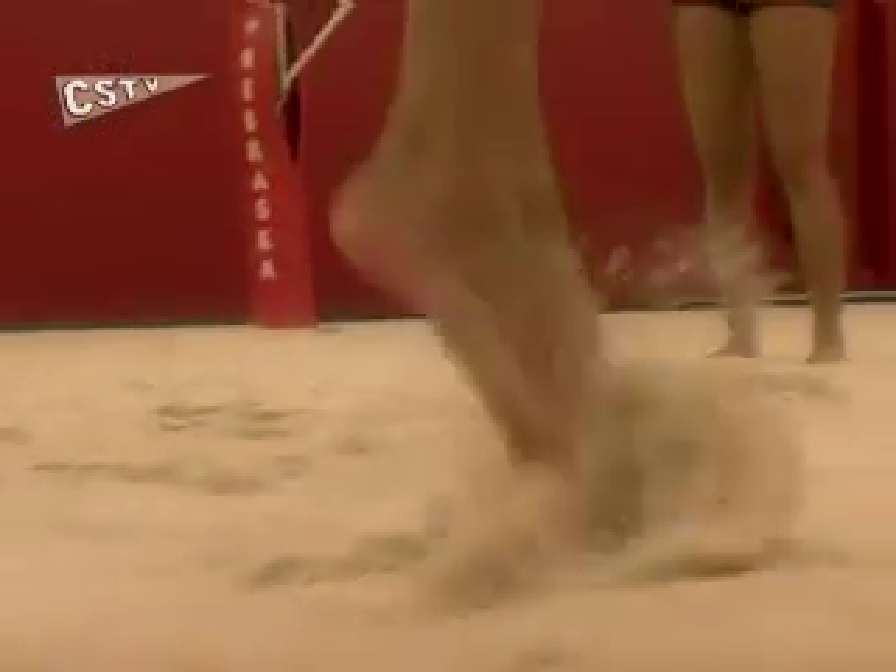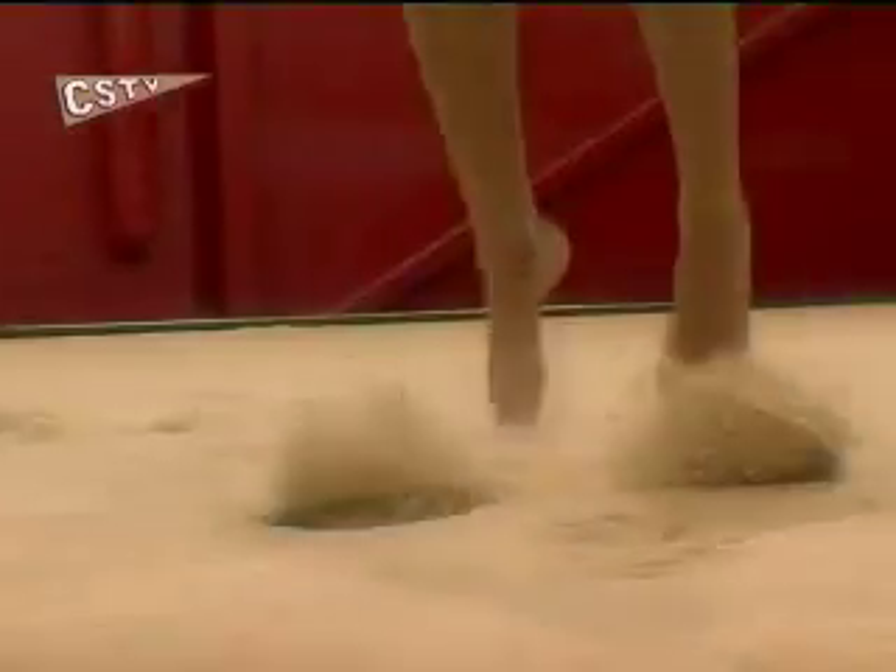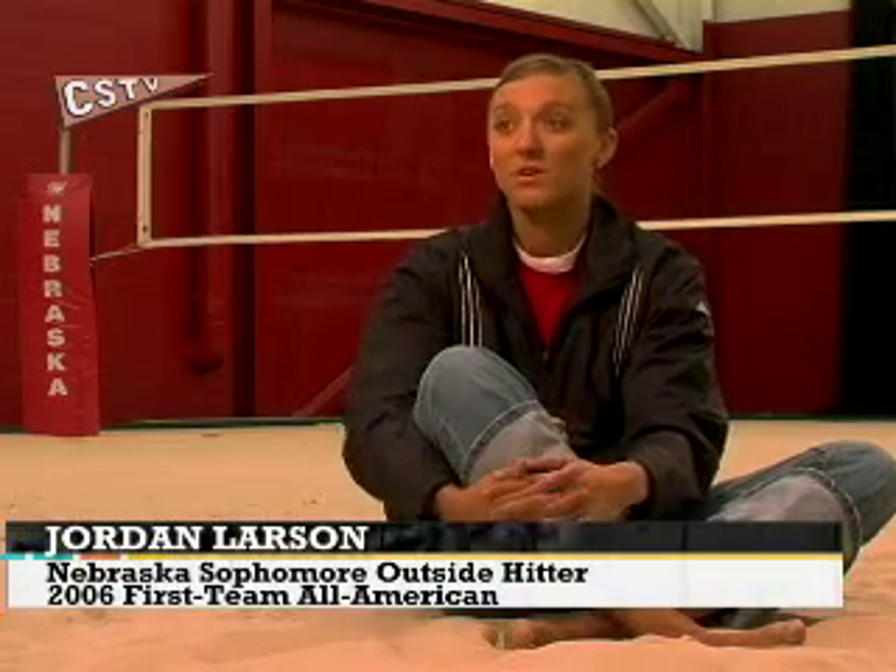We built a sand court. It's a beautiful sand that we brought in. It's indoor, the lighting's great. The only thing is you're just not going to get the sun tan. This is a great addition to the University of Nebraska, this indoor sand court.